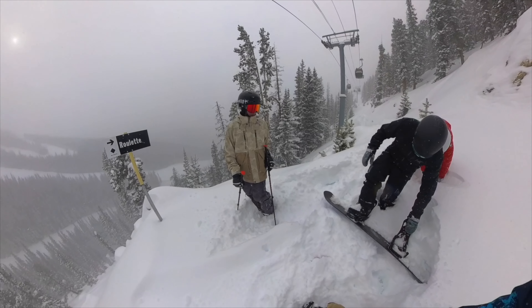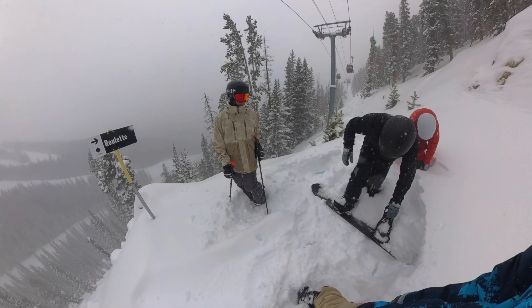I know this mountain like the back of my hand, and I'm going to give you literally the runs that I use to get the most incredible, dreamy, powdery shots. The ones where you guys are like, where are you? Well, I'm going to tell you where I am, and so you're willing to go get it, you can.